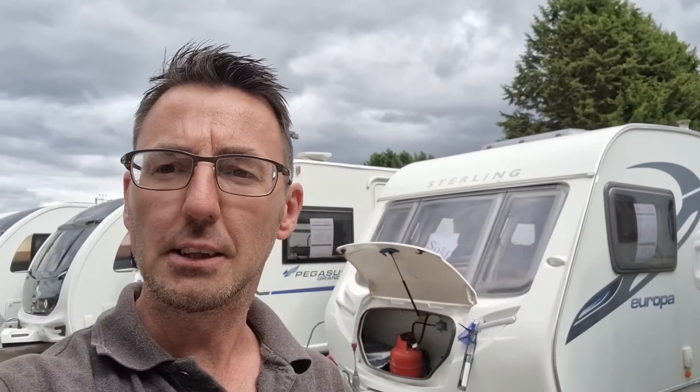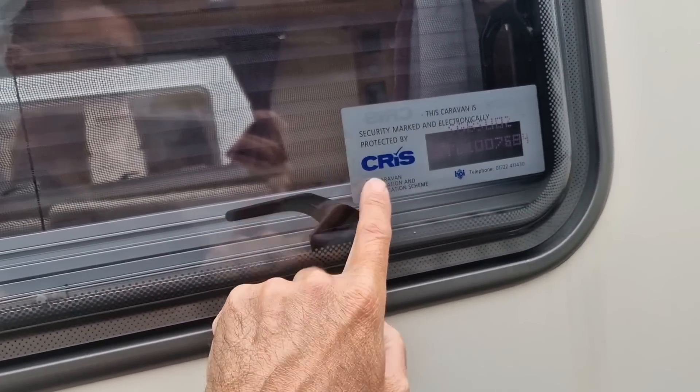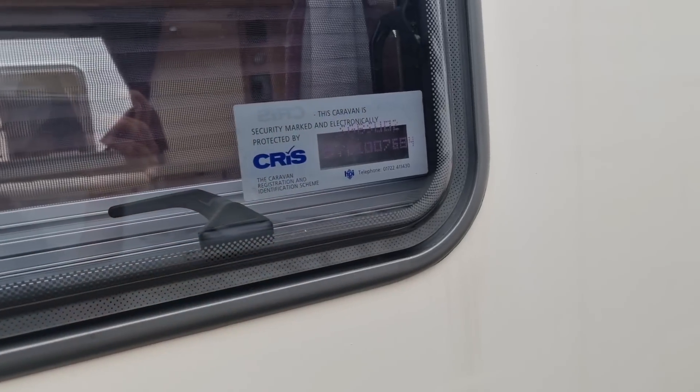The CRIS check is essentially the safety check — it's like the V5 for your vehicle. Every caravan from 1992 will be CRIS registered and should have the markings on the window so you can check it. It's basically the registration for the caravan, and when we take a caravan in part exchange we will always do a CRIS check.